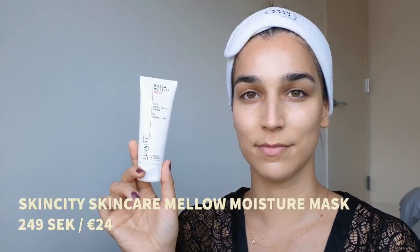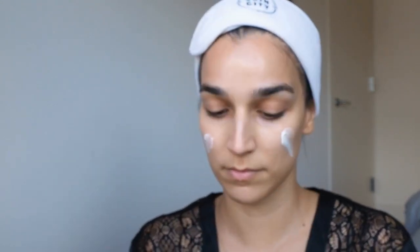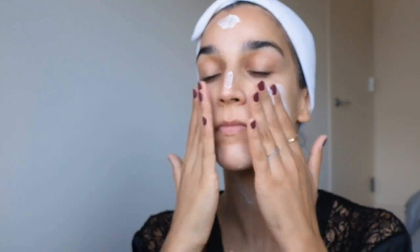Next up is our moisturizer slash night mask — this is the Skin City Skincare Mellow Moisture Mask. I picked this one because it's one of my favorites. It's deeply moisturizing and nourishing, designed to repair normal or dry skin. I love using this at night after days when I feel really dry and tight. It has a rich formula containing soybean oil, shea butter, and mango kernel oil — all very rich and fatty oils. It also contains oats to soothe irritation and reduce redness, making it great for sensitive skin too. And that was it for the PM routine!